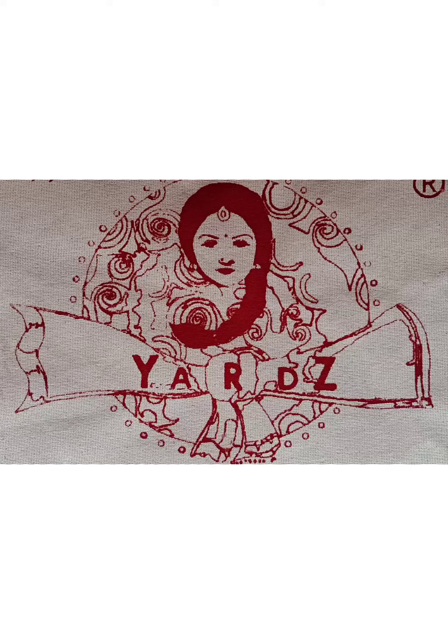Namaskaram. Today we are going to see 27 inches art silk pattupavadai or long skirt suitable for girls between 4 and 8 years old. To get notification about the videos uploaded, please subscribe our channel and press the bell icon.